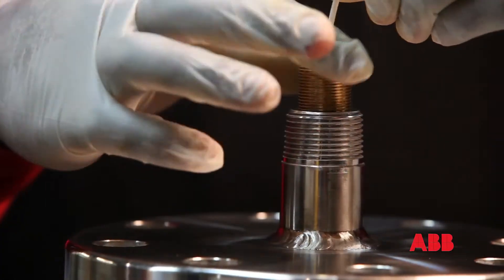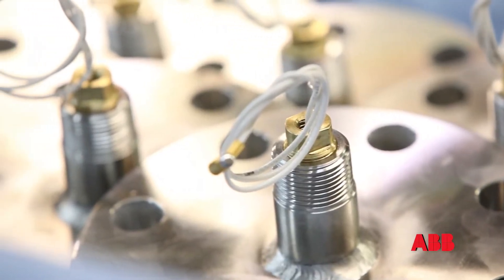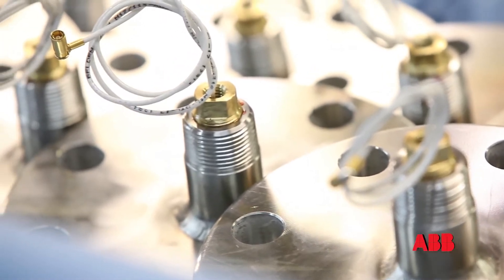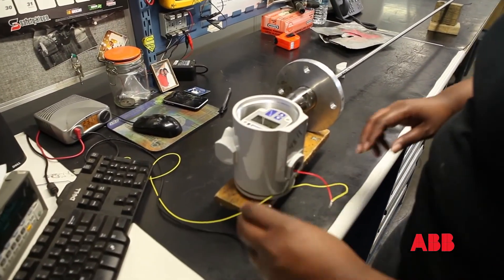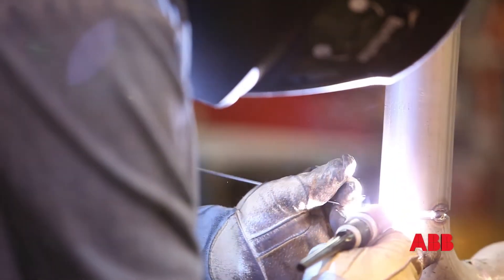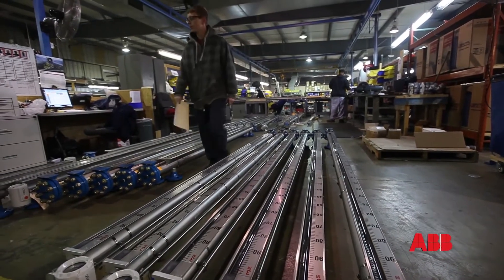We really do a different product every day. Even though they all look similar, they are completely unique and different. Because of that, the skill set and the open-mindedness of the technicians to be able to react to some really crazy requirements sometimes is essential to being successful here at the ABB facility.